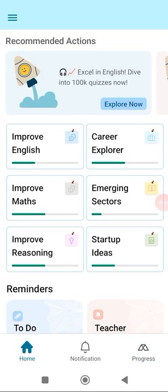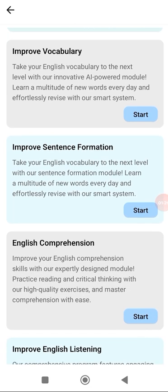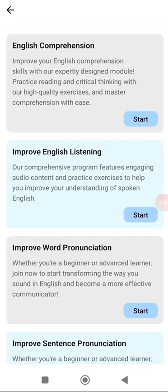Now let's see what about the English section — Improve English. Improving English consists of a lot of options like comprehension, listening, speaking, pronunciation and language as a whole.